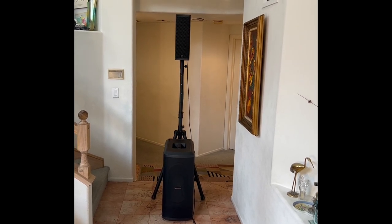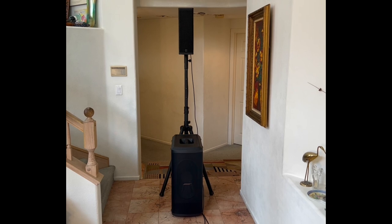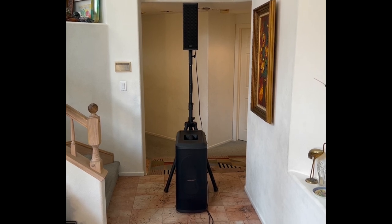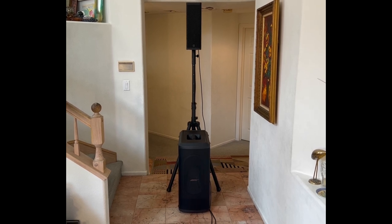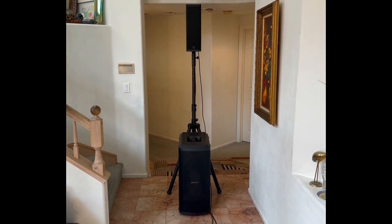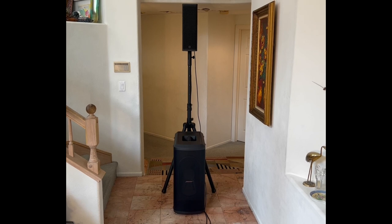My last video was this RCF TT515 top paired with the Bose Sub 1, and that was an outside demo. It was very successful and sounded incredible, but honestly the Sub 1 did reach its limit before the TT515 — it did bottom out. So in an outside situation, that's a very tough situation for a subwoofer.